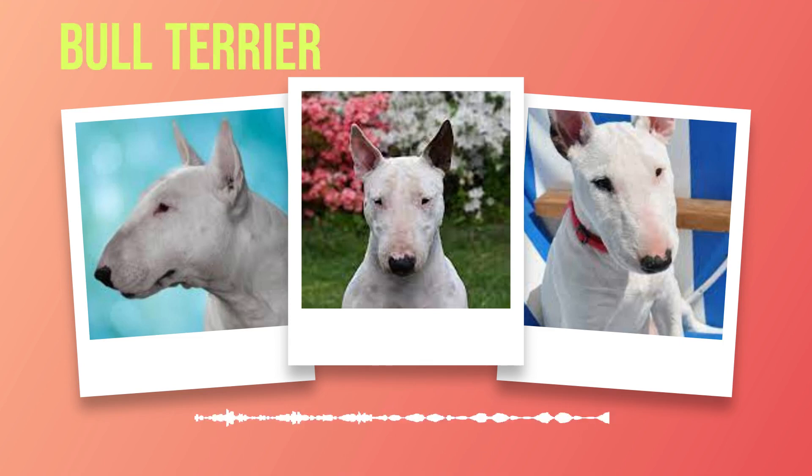Brace yourself for an adventure unlike any other as we uncover the hidden talents and untapped potential within these magnificent creatures. Until then, hold onto your seats with bated breath as we embark on yet another thrilling chapter in this extraordinary journey through bull terrier dog breed information — a book destined to captivate minds far and wide.